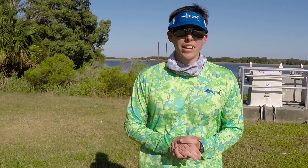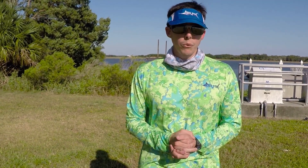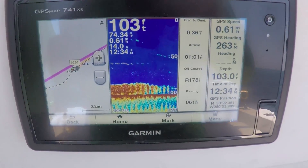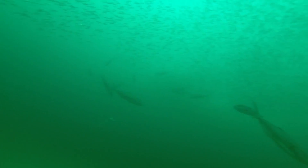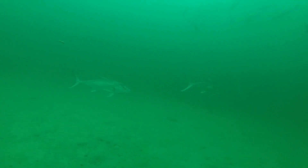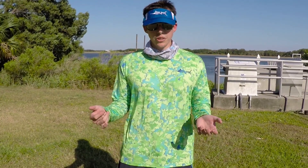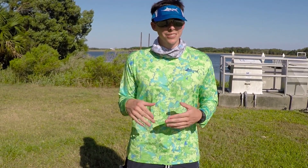So we went out to some wrecks about 27 miles out and we marked some really nice wrecks — really clear markings — and there was a lot of amberjack, spadefish and stuff like that on them. But bottom fishing was just dead out there. Nothing was going on — we weren't even getting grunts. Usually you'll get a little fish, little sea bass, grunts, something.